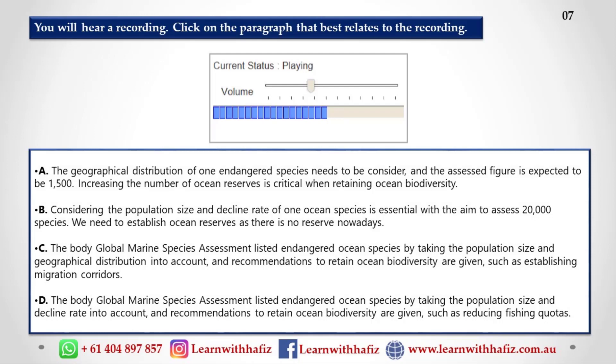So far only 1,500 species have been assessed, but they want to increase this figure to 20,000. For each one they assess, they use the data they collect on that species to produce a map showing its distribution.